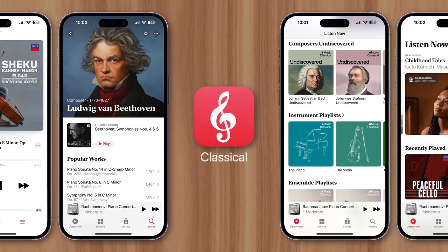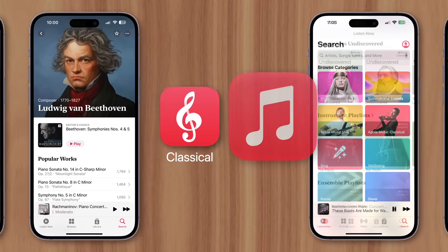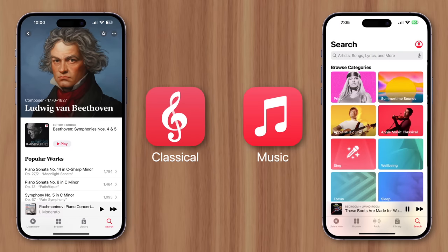Apple recently released a new app called Apple Music Classical, and it's caused some confusion, with people wondering why Apple made a separate app, if it costs extra, and how managing two music apps even works.